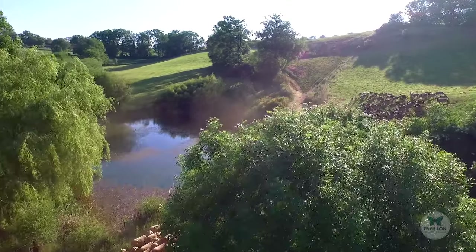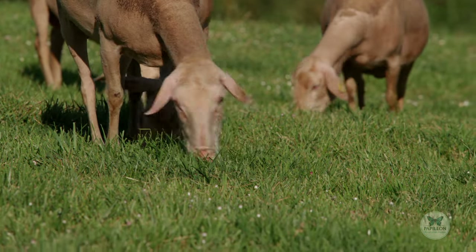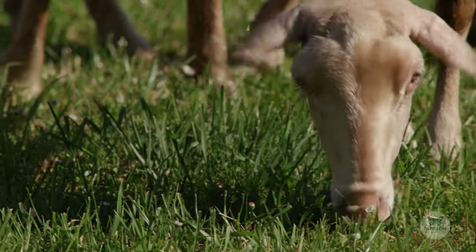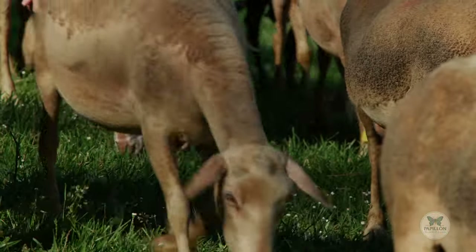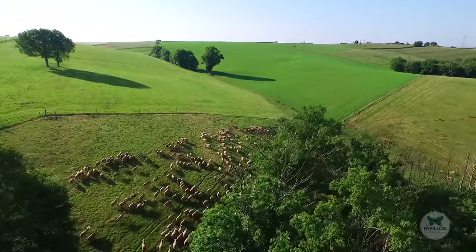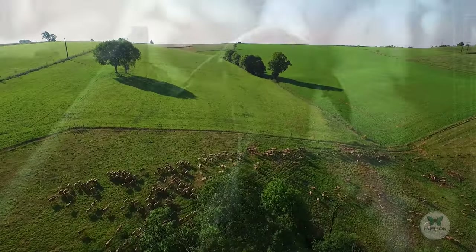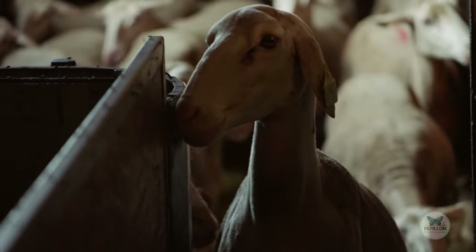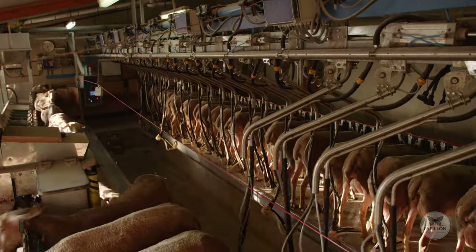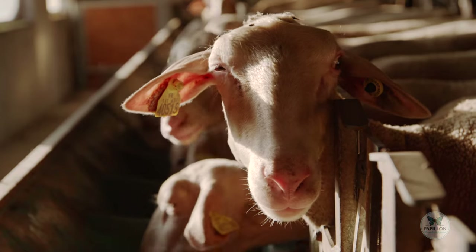The Laconne ewe is the only breed allowed by the protected designation of origin certificate. The flocks of farmers chosen by Papillon graze on the Lévesoux slopes and in the Tarn valley, where the air is pure and the grass is lush. From December to the end of June, the ewes are milked twice a day in the sheepfolds, which are regularly inspected by Papillon.